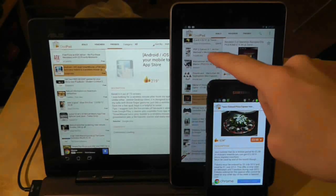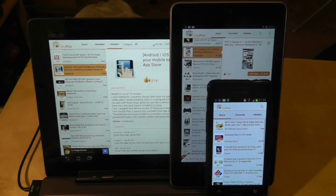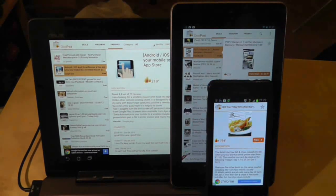The best deal of all of course is the app itself. It's free, and while there is a small advert in the bottom left hand side of the screen, you probably didn't even notice it until I just mentioned it. So grab yourself this bargain and open up a world of cheap retail therapy.